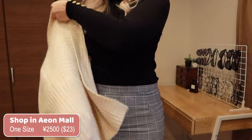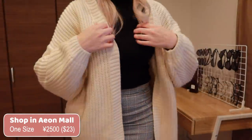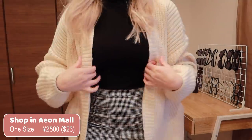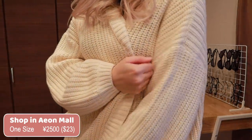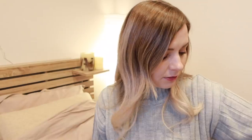The last sweater — I wish I could tell you the name of the shop I got this from. This is the big, huge, cozy cardigan I was wearing in my camping videos. I got it at a shop in Eon Shopping Mall in Japan, just a standard Japanese clothing shop. I don't know the name of it, but if you live in Japan you should be able to find it at one of the clothing stores in Eon.